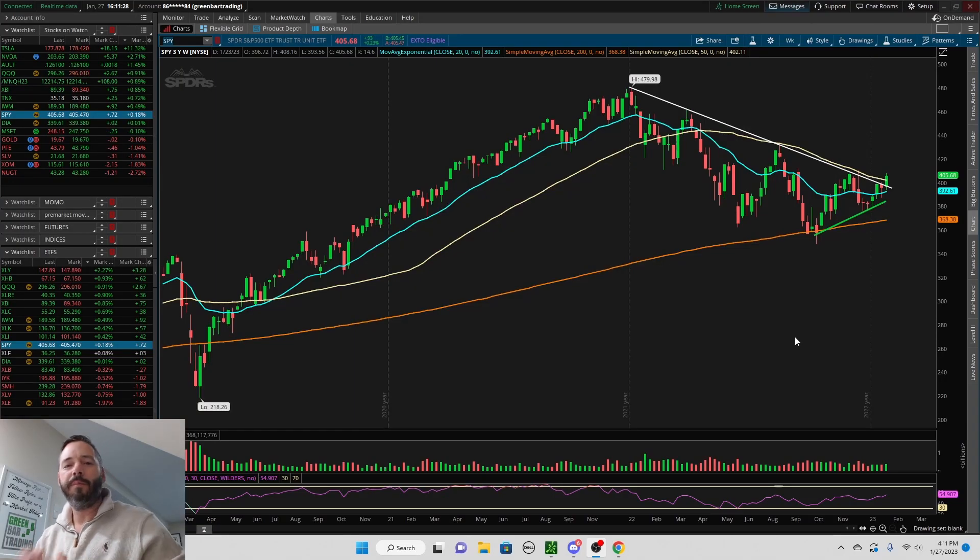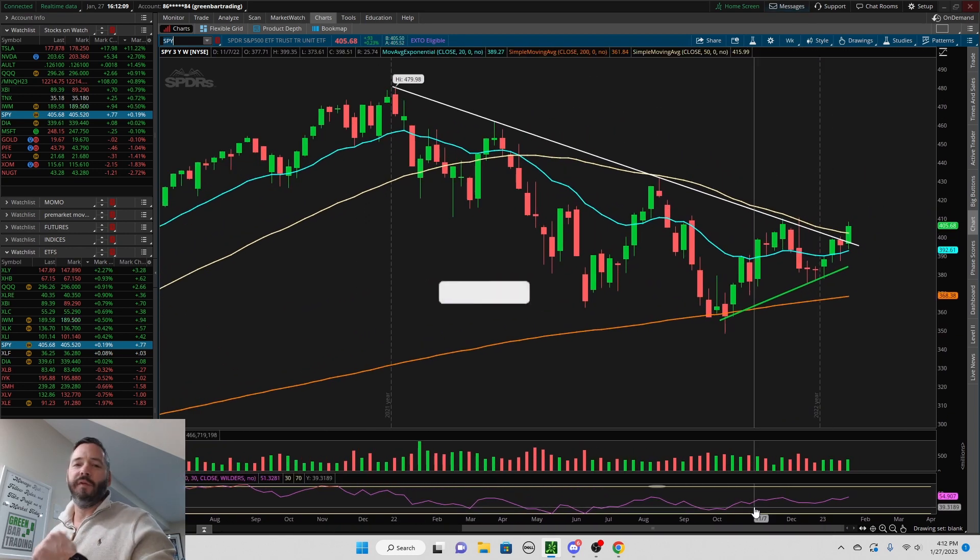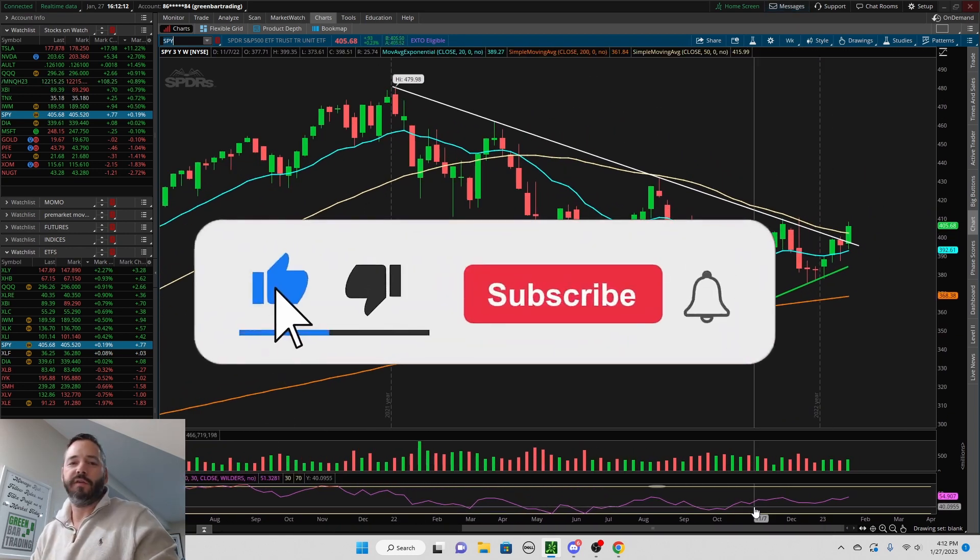Hello everyone, welcome back to the channel. Matt with Green Bar Trading. In this video I'm going to go over some candlesticks on the weekly chart that could have given you a hint of what was to come in January, because we just saw one of the best starts to a year since 2000. So let's get right into it. Hit the thumbs up for the video and if you are new, consider subscribing to the channel.